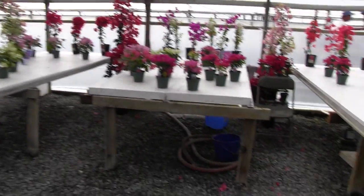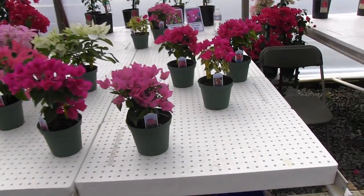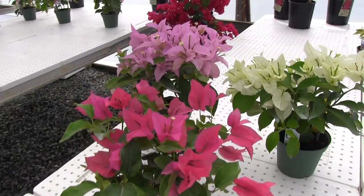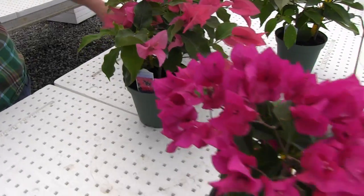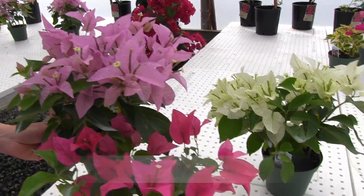What I want to show you this year is a new line that they're starting to deal with out of Europe, and this is really more of a potted plant, compact Bougainvillea. This happens to be the Rhinestar series — these three that you're looking at — and the first part of the name 'Rhin' should be a giveaway.